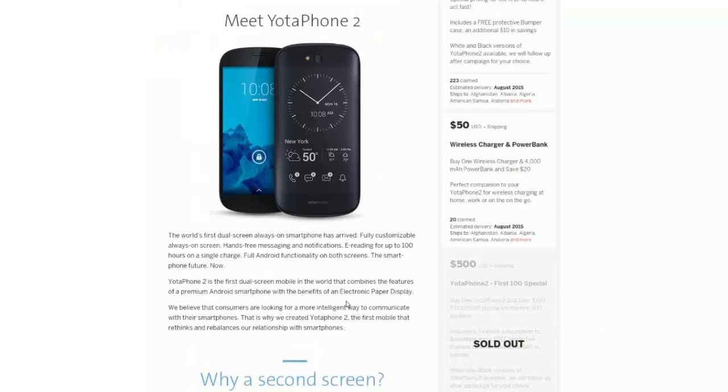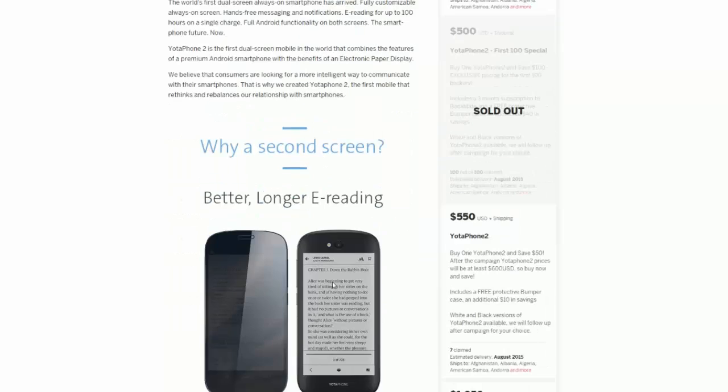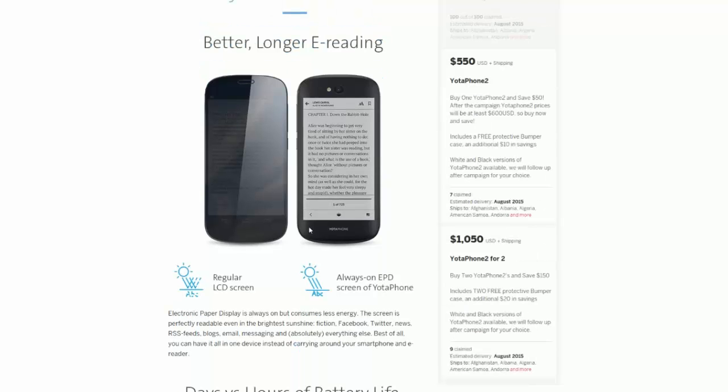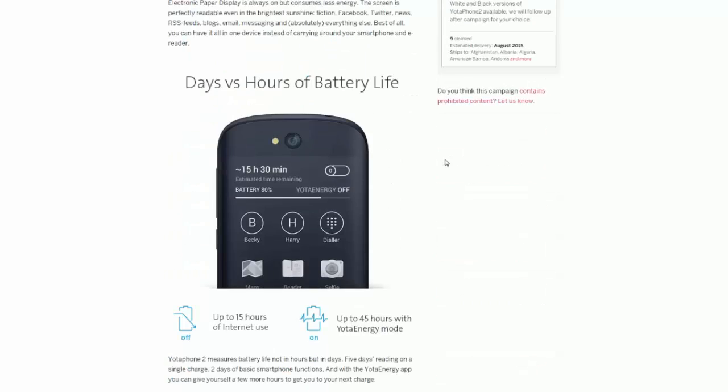So it has better, longer e-reading — that's why there's a second screen. To be honest I don't really see it, but maybe that's just me. Here's the regular LCD display in sunlight, and here is the EPD screen on the Yota Phone 2. It basically makes it so you can read books — it's like having an iPad and a Kindle reader. When it's sunny out you use the Kindle side, and when you're inside you use the iPad side.